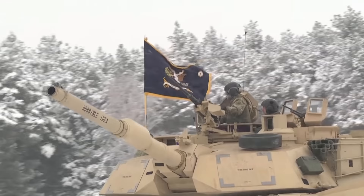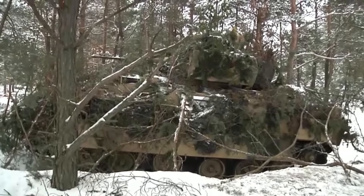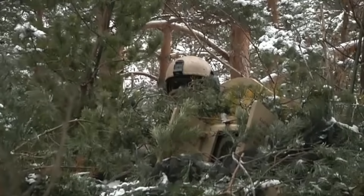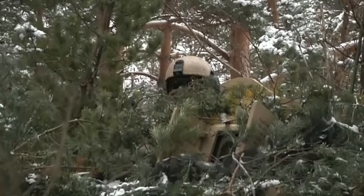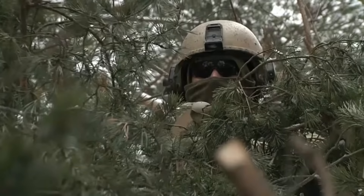As you can see, the Abrams here is rolling around in the snowy Poland training area, and it brought to my attention: why are these tanks still in their khaki tan, coyote tan colours? It's pretty self-explanatory. The United States military have deployed armoured battle groups all over the world, and it costs a lot of money to repaint these vehicles. It's not cheap, it's not easy.